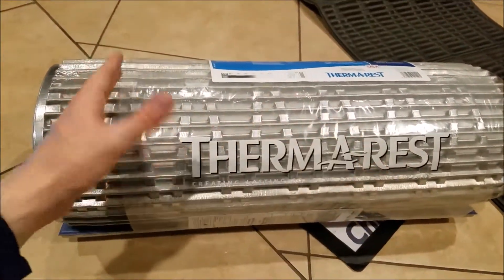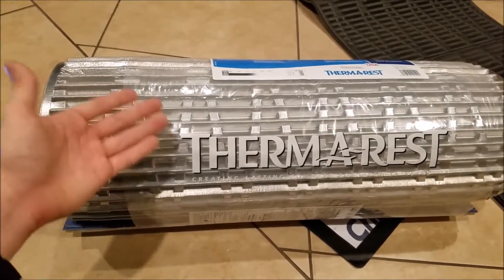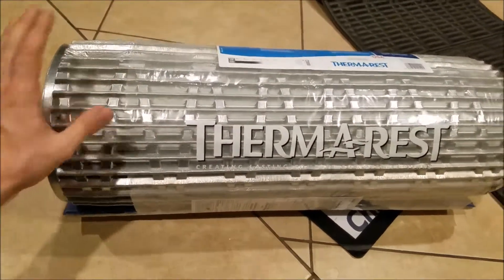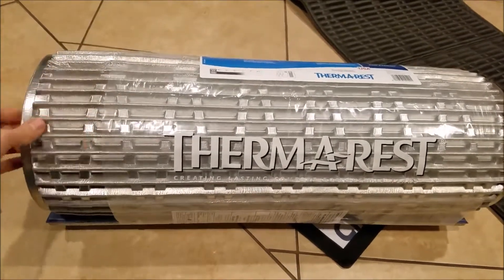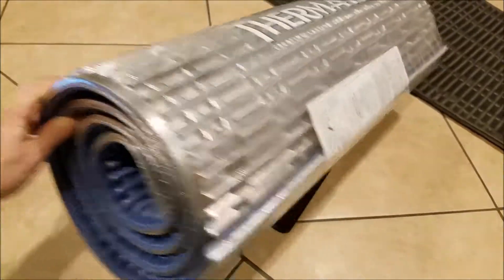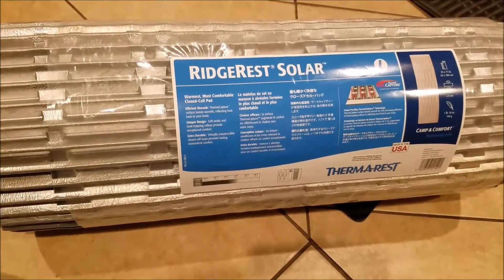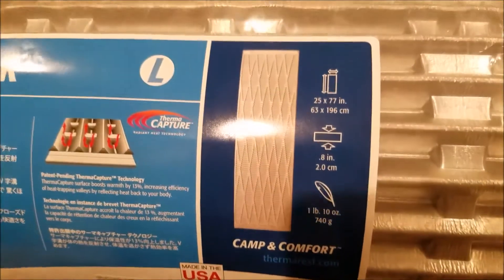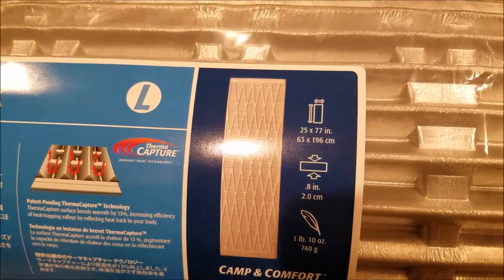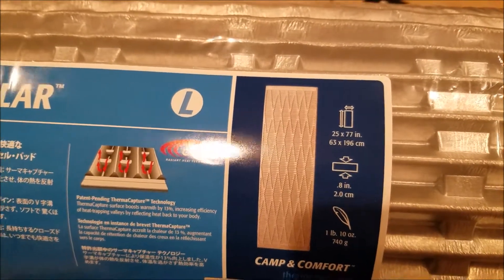I've watched a ton of videos — these closed-cell ones are just way less of a problem. Some people go camping and bring a whole electric motor to blow up a mattress; you don't want to do that. These are way more economical. They do take up a little bit more space because they're foam, but you can put this at the bottom of your bag and it doesn't take up that much weight. On top of that, it's only 1 pound 10 ounces, 740 grams. They advertise it's 0.8 inches thick. This is their biggest one at 25 by 77 inches. They have a small version too if you're trying to reduce weight.